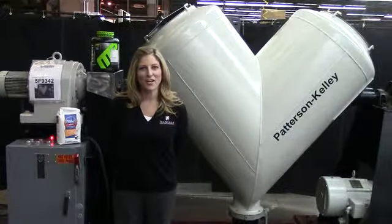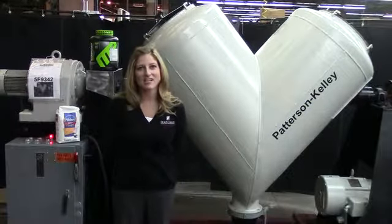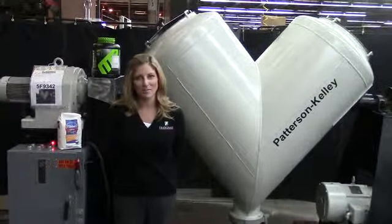Hi, I'm Katie with The Brain Food. We have over 80 powder mixers in staff, and today we're going to cycle a Patterson Kelly 20 cubic foot B blender.